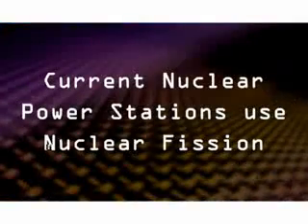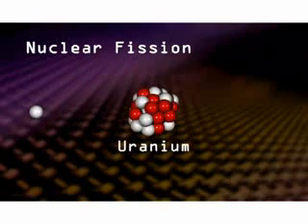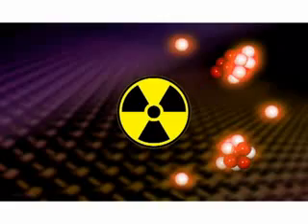Starting with the physics, current nuclear power stations are based on a process called nuclear fission. This releases energy by splitting a uranium nucleus into fragments, thereby also producing radioactivity and nuclear waste.